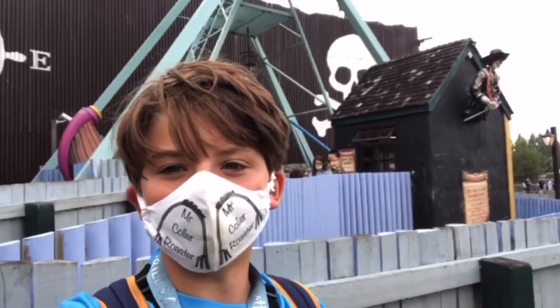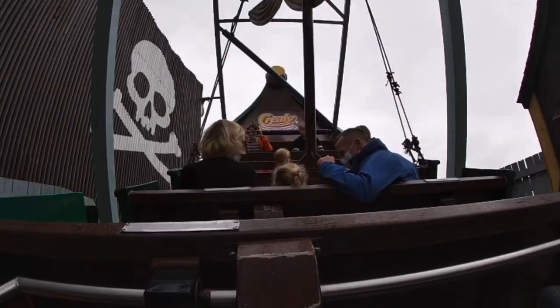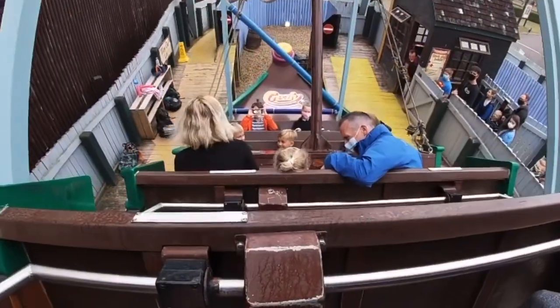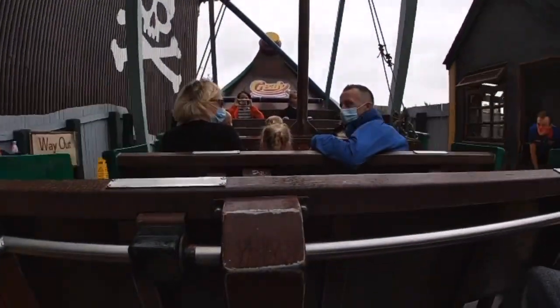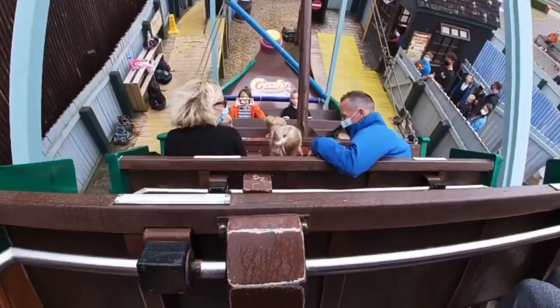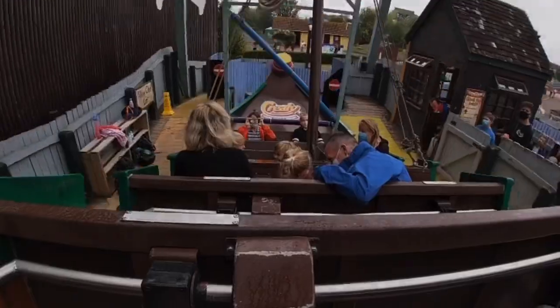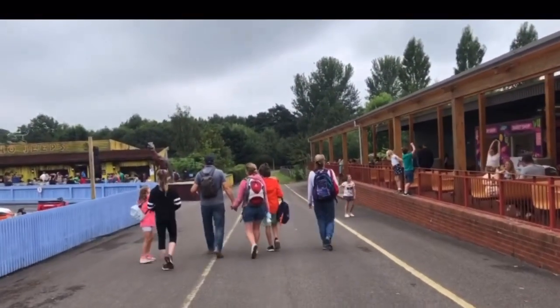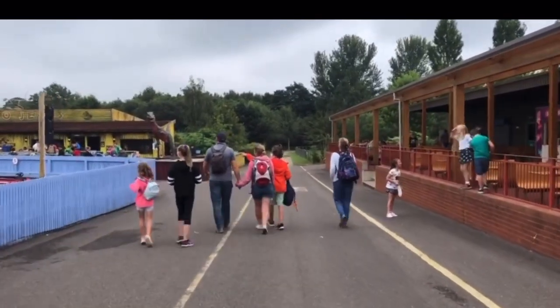Going for another ride on the Flying Dutchman — hopefully this time we get the back row. We've just come off the Flying Dutchman and this time it was in the back row, so it was a much better experience.